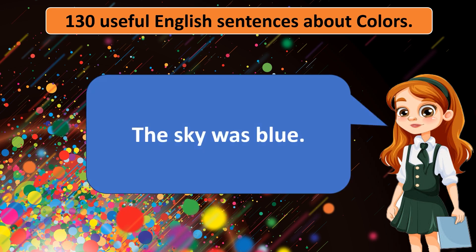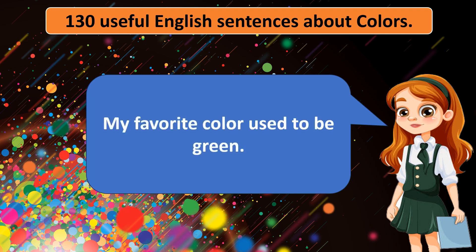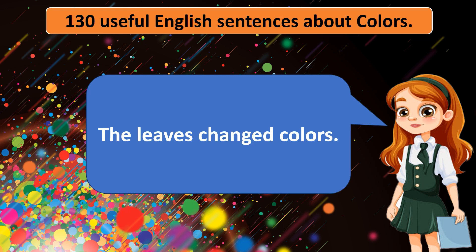The sky was blue. The grass turned brown. The sun was yellow. My favorite color used to be green. The roses were red. The leaves changed colors.